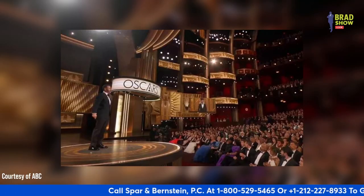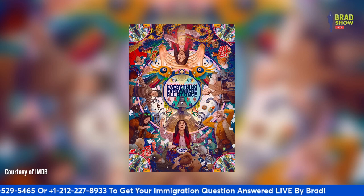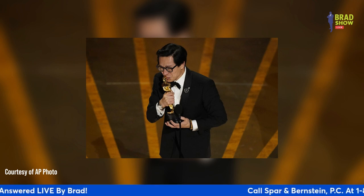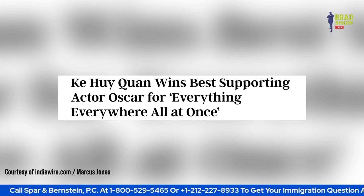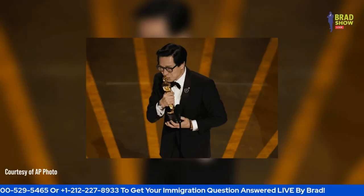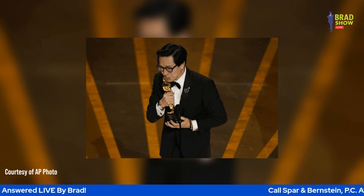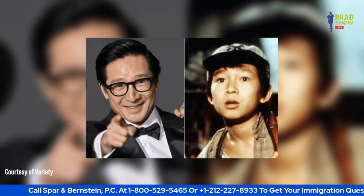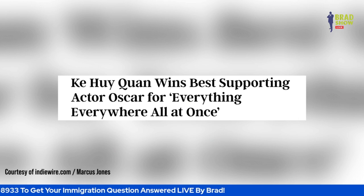If anybody watched the Oscars last night — the 95th Annual Academy Awards — they would have seen Ke Huy Kwan's comeback reach its pinnacle, with the Everything Everywhere All at Once star winning the Oscar for Best Supporting Actor. In his acceptance speech, Kwan gave a summary of his life story, saying: "My journey started on a boat. I spent a year in a refugee camp, and somehow I ended up on Hollywood's biggest stage. They say stories like this only happened in the movies. I cannot believe it's happening to me. This is the American dream." Kwan was seven when he left Vietnam on a cramped boat in the late 1970s, landing in Hong Kong with his father while his mother and three siblings went to Malaysia.